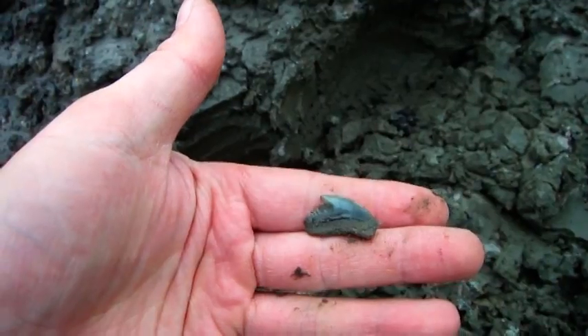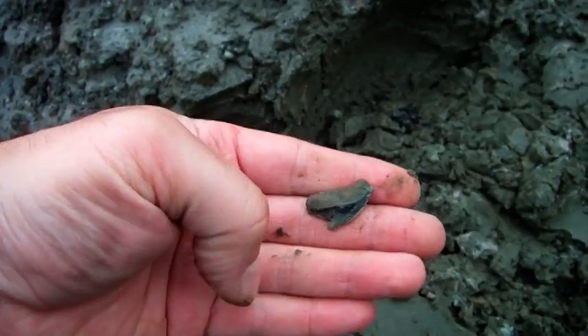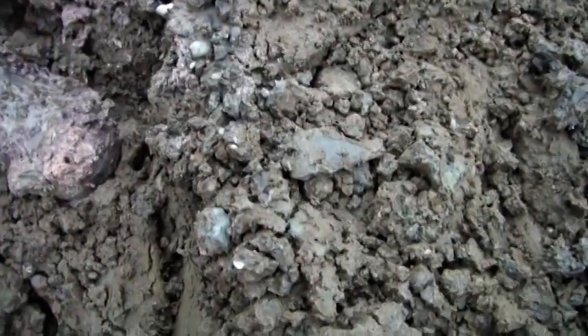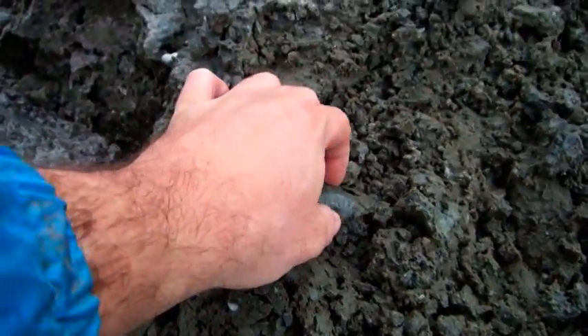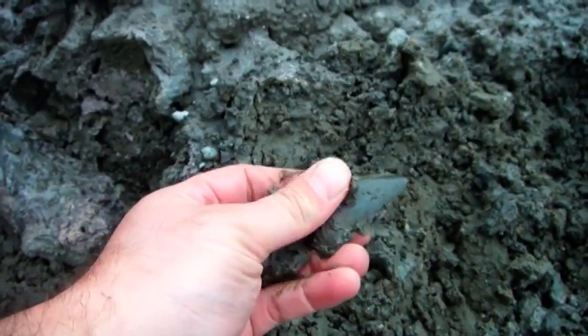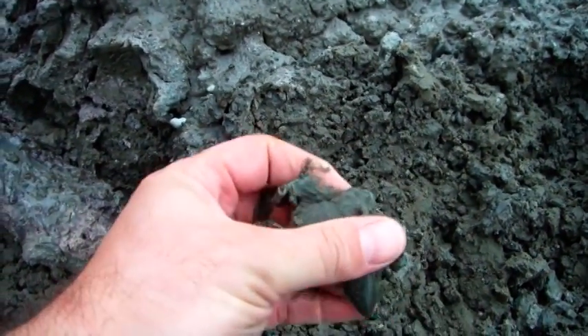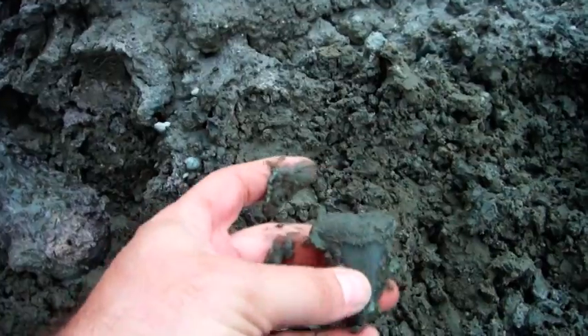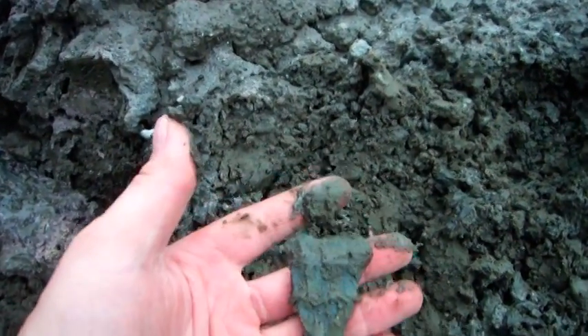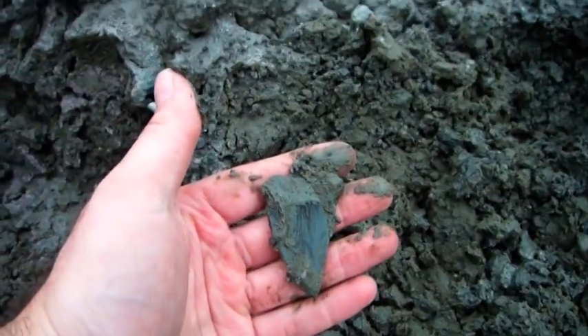Nice modern tiger shark tooth. I know exactly where I want to go to dig. At least we get more light. Look at that — it looks complete. Wicked cool. Nice mako.